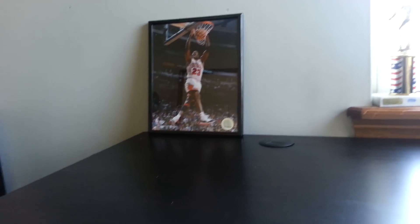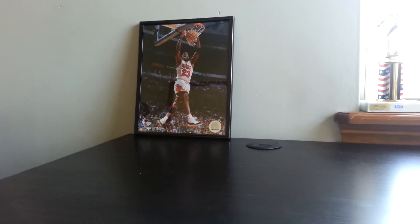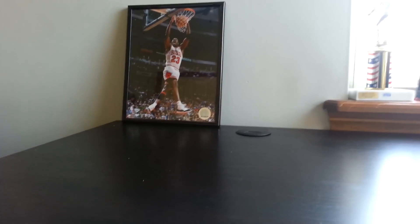Right here we have the great Michael Jordan — I got that in Chicago when I went with my family, I think. Right here is where I keep my remotes. That's for my TV. Yes, I have TiVo. And this one is for my actual TV — I have to use this to change the input when I want to switch from TV to Xbox.